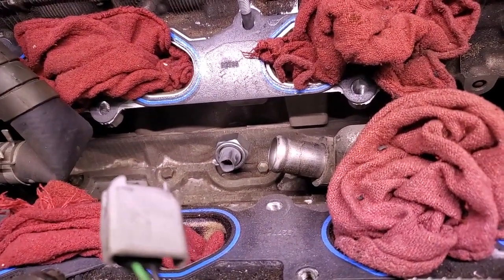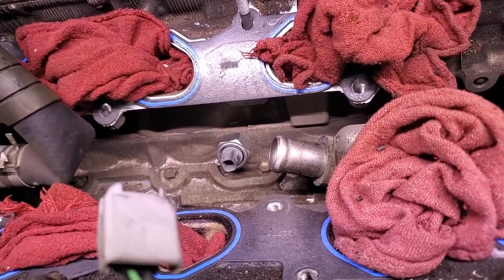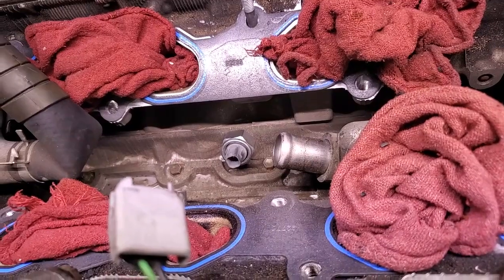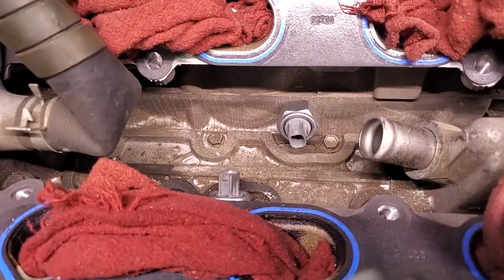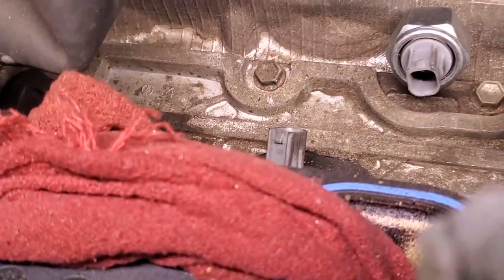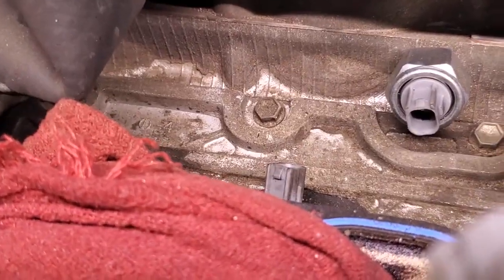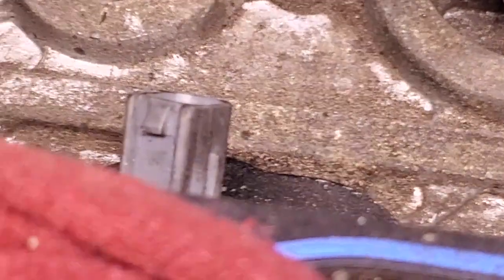What knock sensors are is they're like microphones that pick up pinging and retard the timing if the vehicle's pinging — basically so you can run a lower grade of gas, and it'll always keep the engine at peak performance. Those are a little dirty; they've been in there a while.